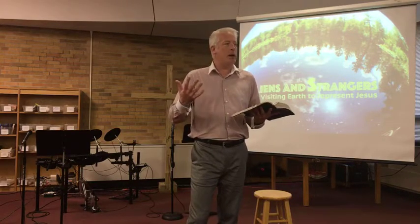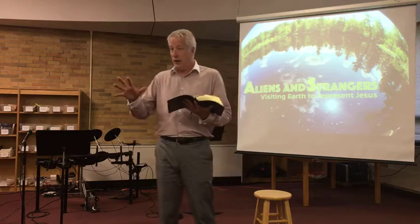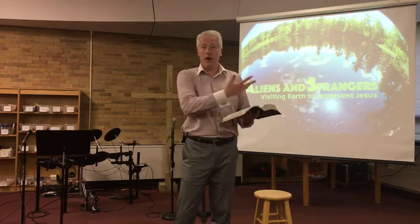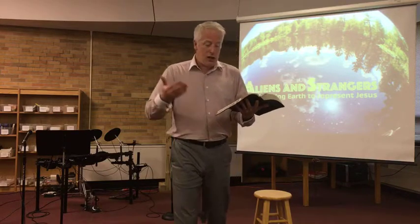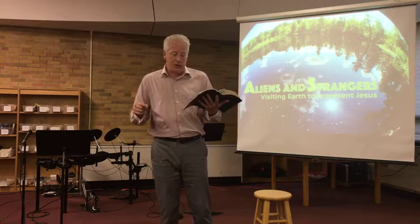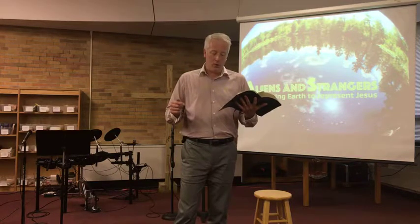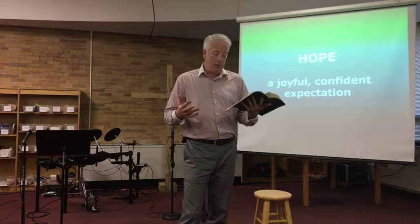We looked at this a couple of weeks ago. Peter just finished telling us to not be afraid of what makes everybody else afraid. But in 1 Peter chapter 3, in contrast to the people that are fearful and wringing their hands, he says: 'But you, in your hearts, set apart Christ as Lord. Always be prepared to give an answer to everyone who asks you to give the reason for the hope that you have. But do this with gentleness and respect, keeping a clear conscience, so that those who speak maliciously against your good behavior in Christ may be ashamed of their slander.'